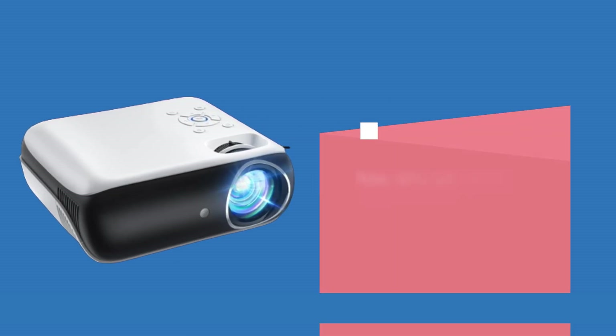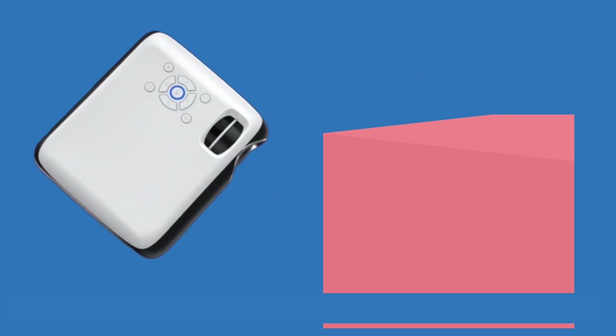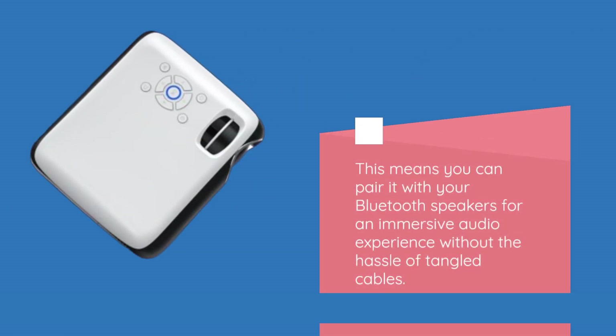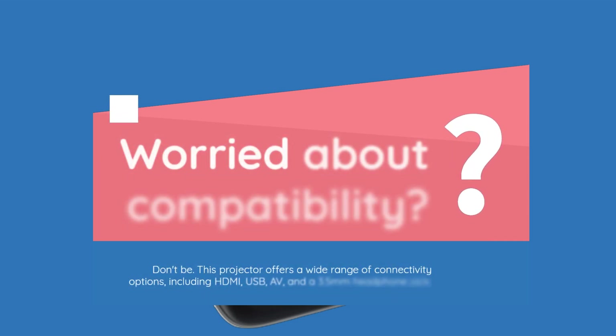Now let's talk sound. The HAPPRUN projector comes equipped with powerful dual speakers and the latest Bluetooth 5.1 technology. This means you can pair it with your Bluetooth speakers for an immersive audio experience without the hassle of tangled cables. This projector also offers a wide range of connectivity options, including HDMI, USB, AV, and a 3.5-millimeter headphone jack.